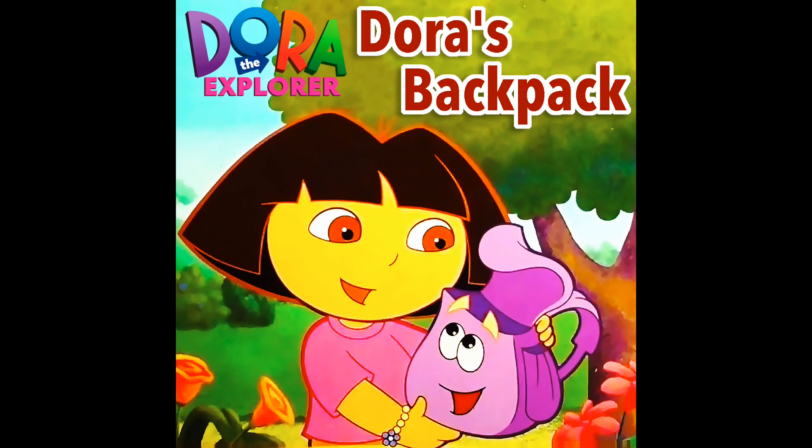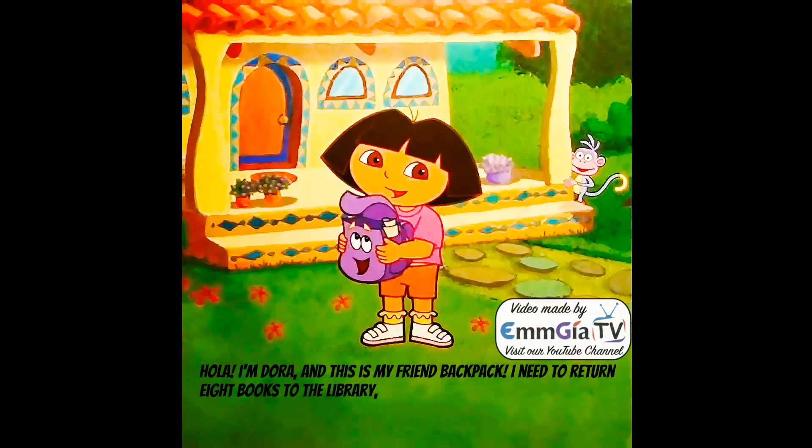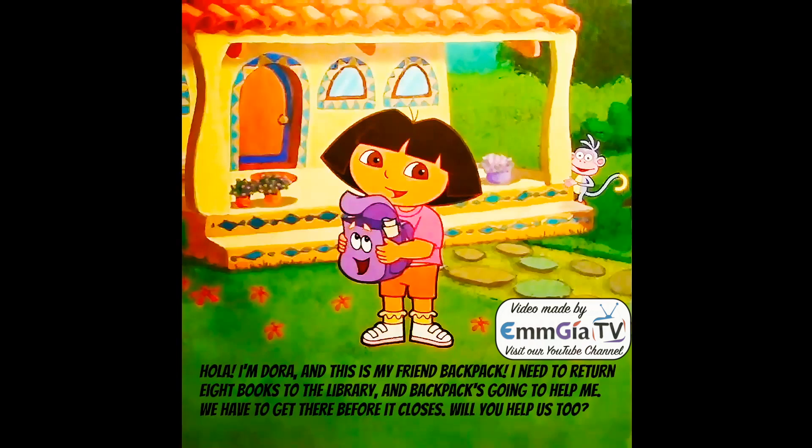Dora the Explorer: Dora's Backpack. Hola, I'm Dora and this is my friend Backpack. I need to return eight books to the library and Backpack's going to help me. We have to get there before it closes. Will you help us too? Great!